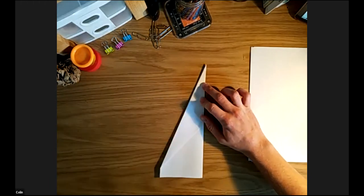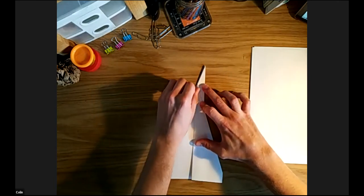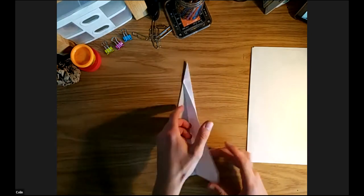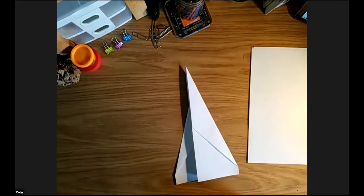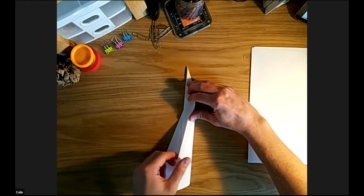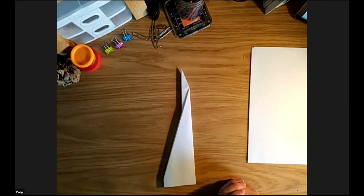Now we get to make the wings, and here you have a bit of a decision. I like having nice big wings — the bigger the wings, the more lift, and lift is what keeps you up in the air. Fold the first wing down. Then turn the plane over, keeping the nose pointing up, and fold the other wing to match. Line up the front of this wing with the front of the other wing. Keep things symmetrical. Flatten down the folds so it's nice and crisp, because you want a paper airplane to be strong, just like a real plane. Now we have a plane to experiment with.